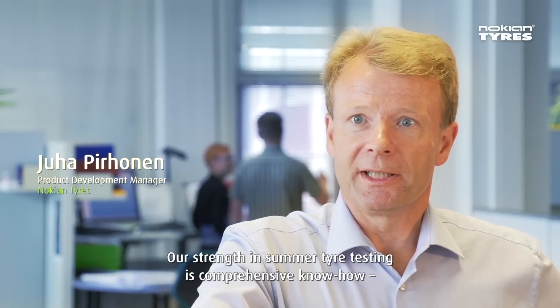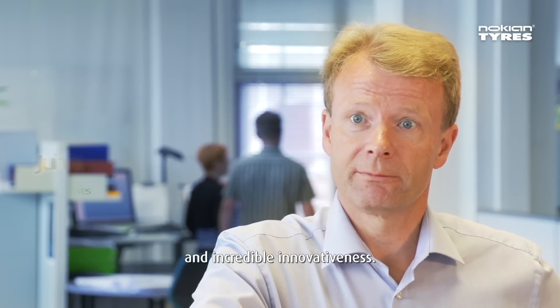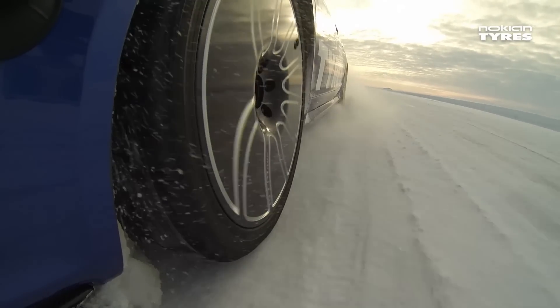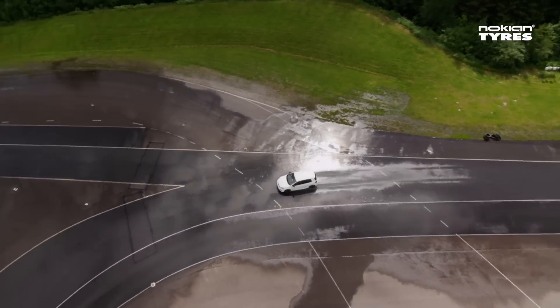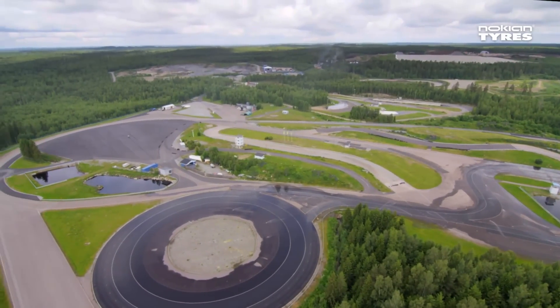Our strength in summer testing is uncompromising know-how and incredible innovativeness. In addition to the Ivalo Testing Centre, that's reserved for winter tyre testing, Nokian Tyres also researches and develops its summer tyres at its own test track in Nokia.